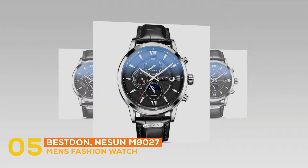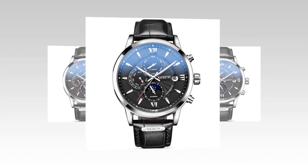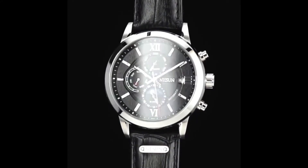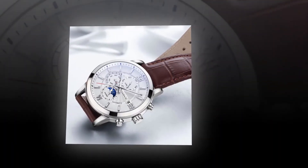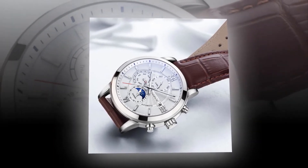At number five, the best fashion watch is the Besnon M9027. You will be able to stay updated with the calendar by wearing it, because it will provide you with the date. It also provides a moon phase feature which will help you monitor the moon phases and stay updated. It is provided with a luminous feature, meaning you will be able to check the time in darkness. You will get leather as its band material.